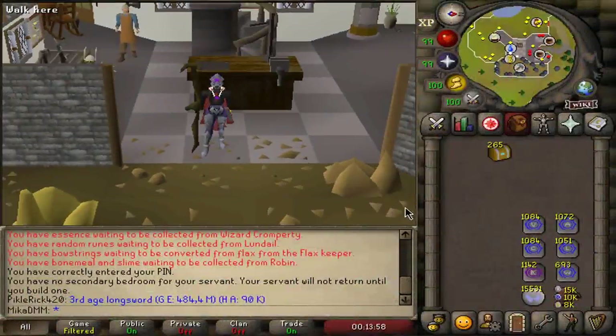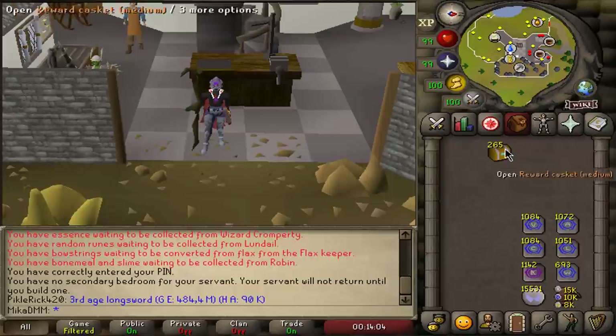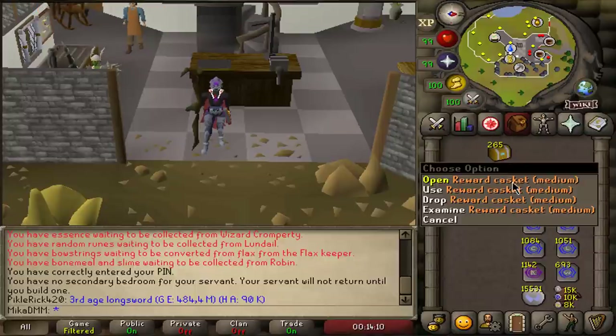Hello, hello beautiful people, welcome back to a brand new video. It has been a very long time since I last recorded, so it is very good to be back. Today we have 265 medium clue scrolls to open.